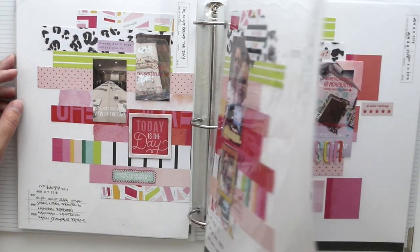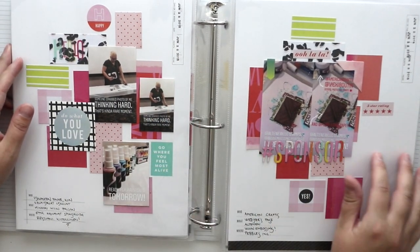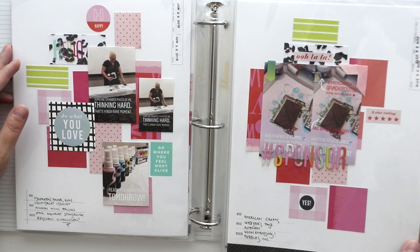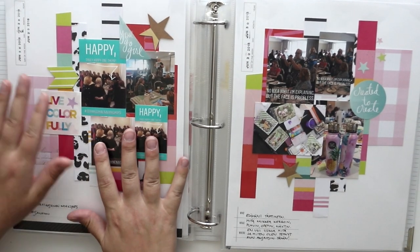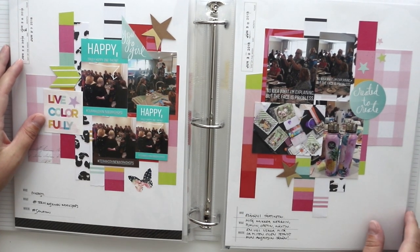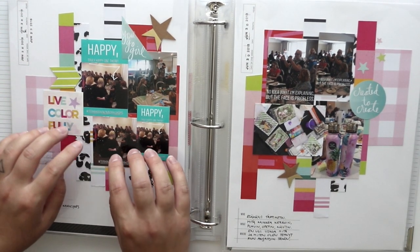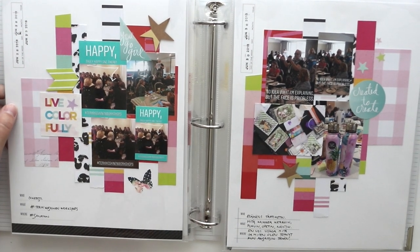I really like that there are similar products going through this whole album. It makes it really easy to look at because there's the same prints and colors and everything is the same throughout. So you can really focus on the pictures, which I have placed in quite fun ways here and there.